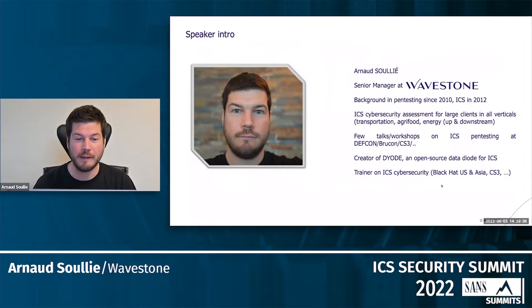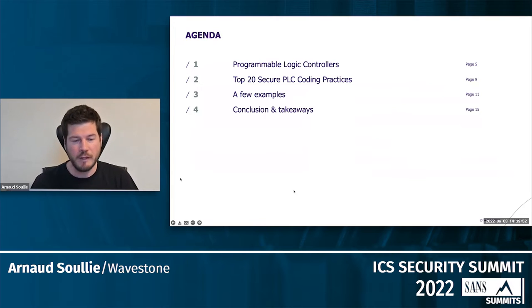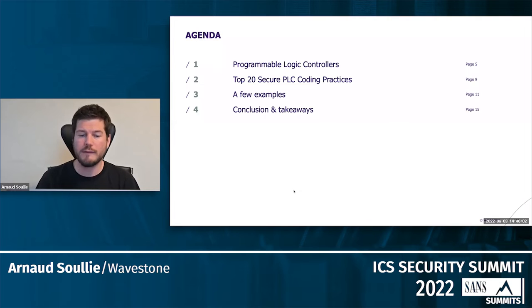I mostly do ICS cybersecurity assessments, and I've done that for quite a long time. On the agenda today, I will do a very brief introduction into PLCs — I think I have one slide — then I will introduce what the top 20 is, and we will spend most of the time discussing a few examples on how to protect from cyber attacks by applying those best practices. Finally, one or two slides for the conclusions and takeaways.